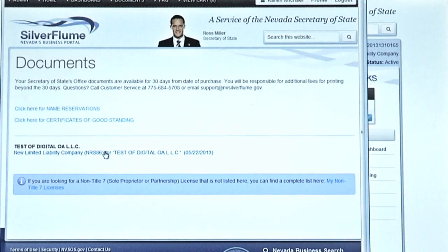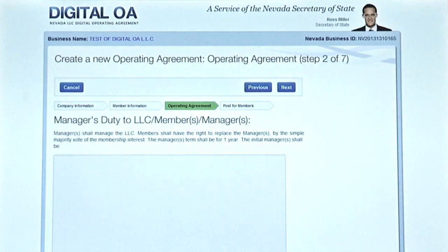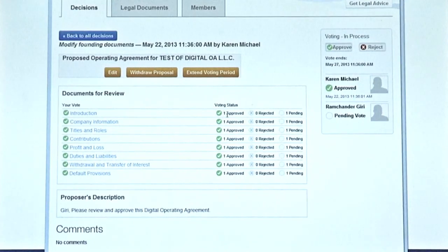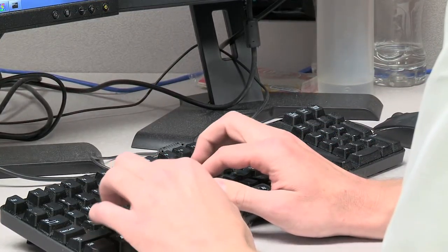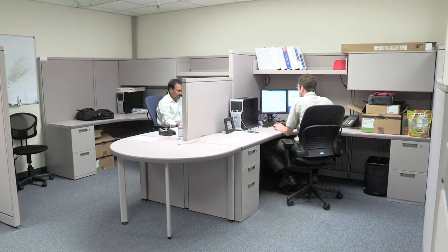Since that time, Nevada has figured out ways of turning complex paperwork into simpler checkbox formats. The Silver Flume process is as simple as filling out a web form. It covers how you figure out who's going to manage the LLC, what happens if a change is proposed, what happens if one of your members leaves — all those kinds of details that oftentimes are the stumbling blocks for small LLCs once they've actually formed.